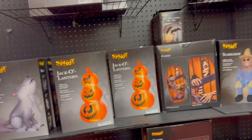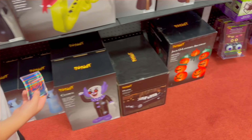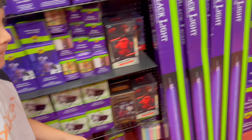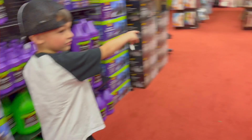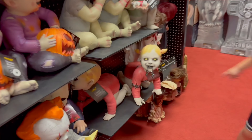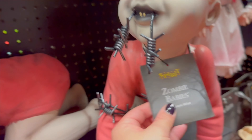Lots of cool inflatables. I don't see the Jeff the Reaper one. That is really cool. Let's see if they have new hangers. We skipped this whole section over here. Oh, what? The new zombie baby! Oh my God.